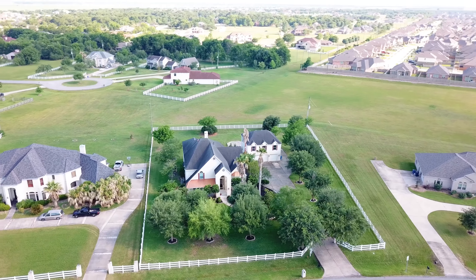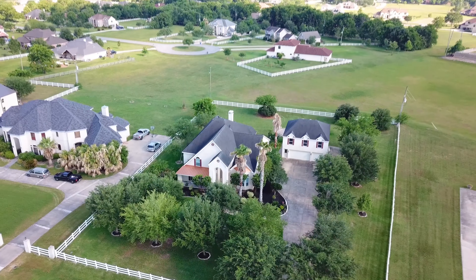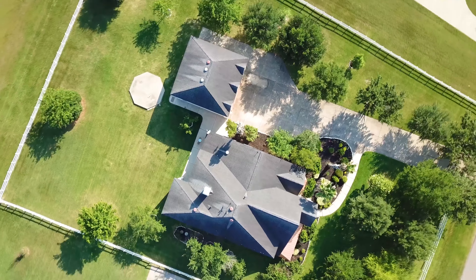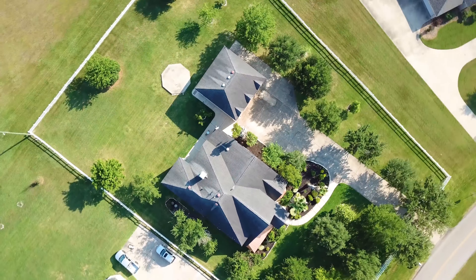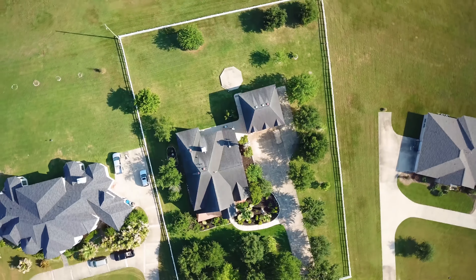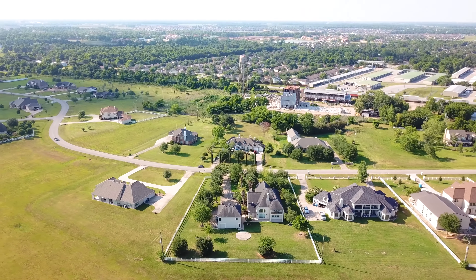There are so many beautiful features that you must see inside this home: custom wood floors and built-in cabinets and shelving, a gourmet kitchen, and a master retreat with a walk-in closet that needs no explanation. There's amazing natural light throughout this home, and it's just waiting for you to come and take a private tour.